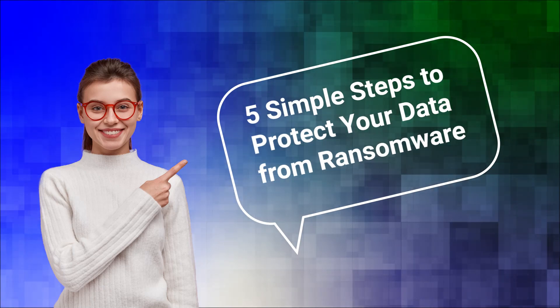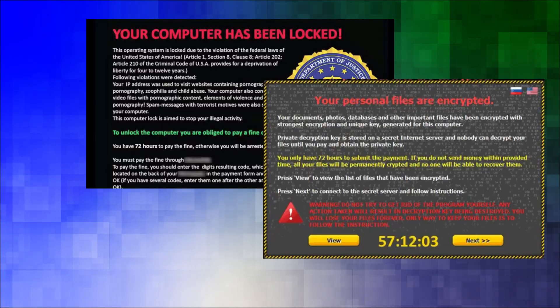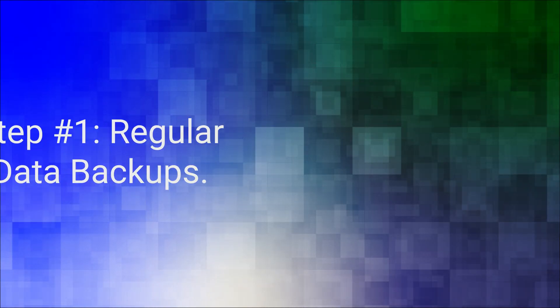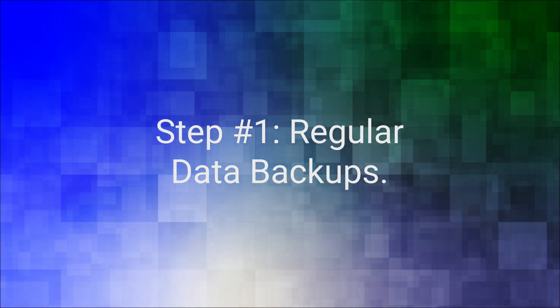Five simple steps to protect your data from ransomware. Ransomware attacks can target anyone, but with these five simple steps you can protect your precious data. Step number one: regular data backups. Make it a habit to backup your important files.